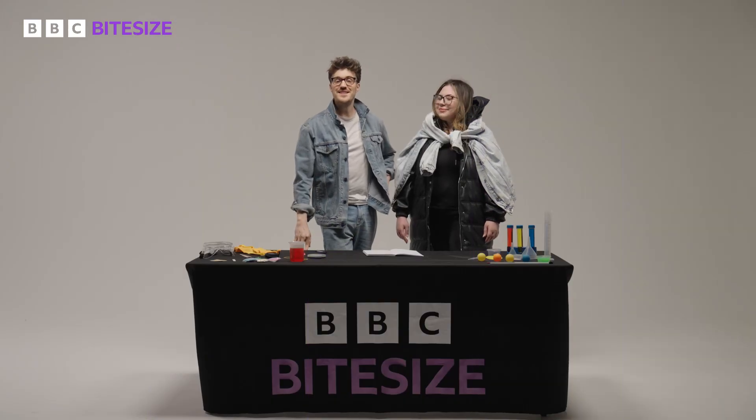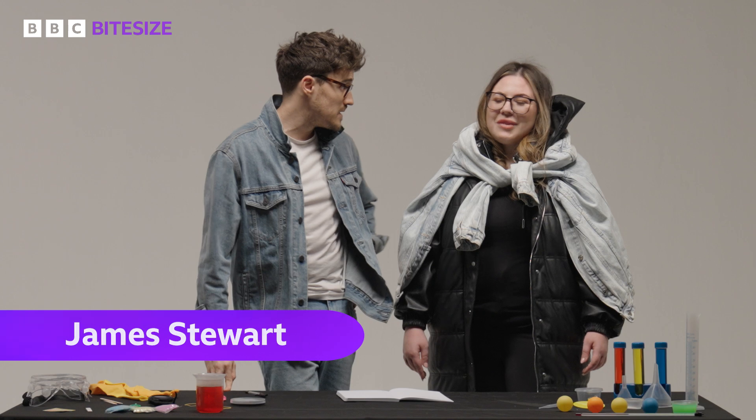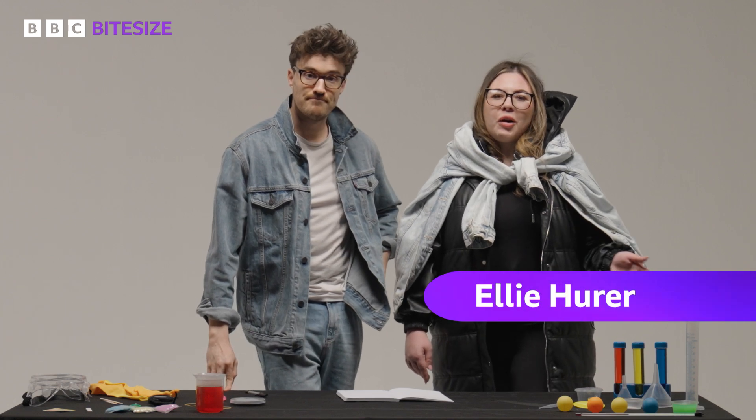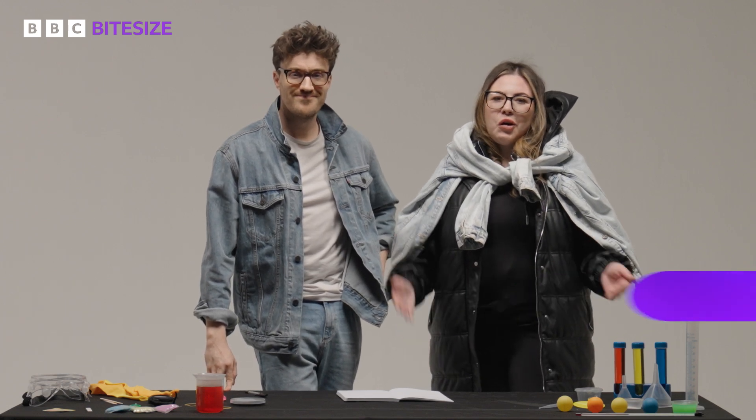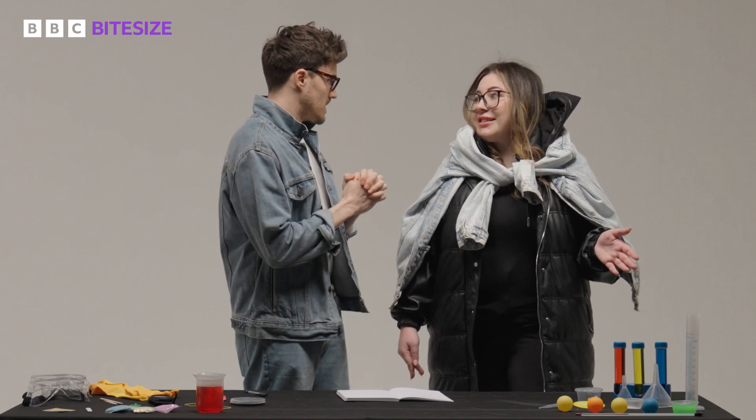Hello and welcome to BBC Bitesize GCSE Physics. I'm James Stewart, a TV presenter and climate expert. And I'm Ellie Herrera, a Bioscience PhD researcher. We're here to help you with your physics and combined science GCSE.